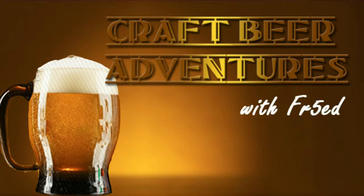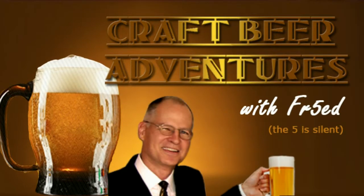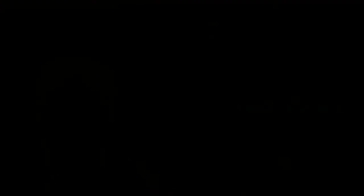It's more hoppy than it is dark roasted, so instead of being right in the middle, it leans more towards the IPA side than the stout/porter side. But it's a good balance, and I have not had a Lagunitas I didn't like. I really count on them to come through. I actually have another one of theirs I'll be trying soon and reporting in on. So anyway, this is Fred, FR5ED, and this is Lagunitas Nighttime Ale Black IPA. Give it a try. Have a great day. We'll see you next time.